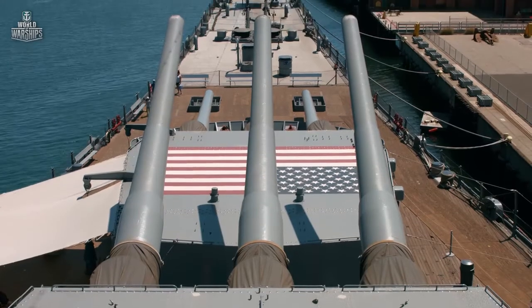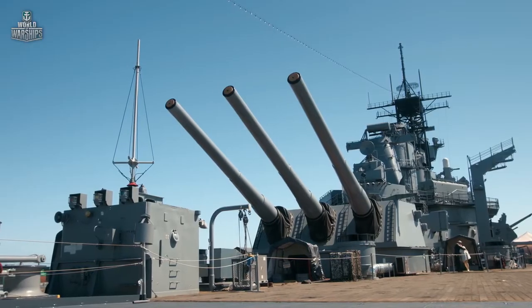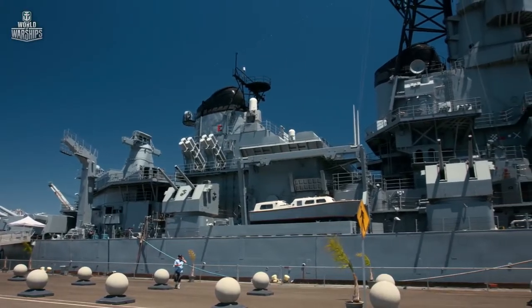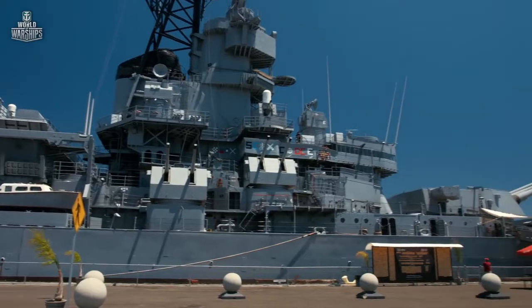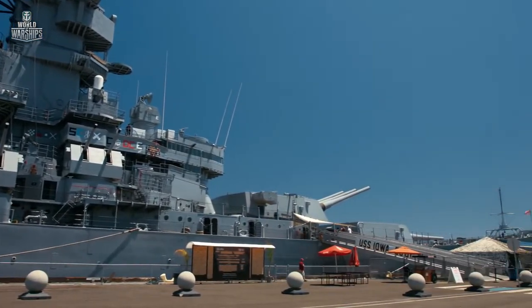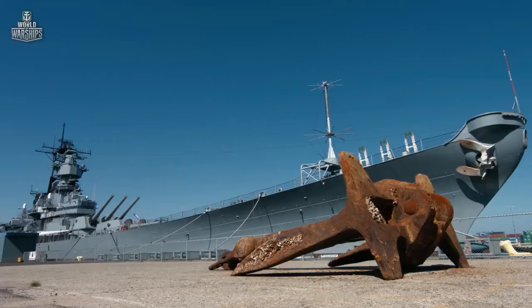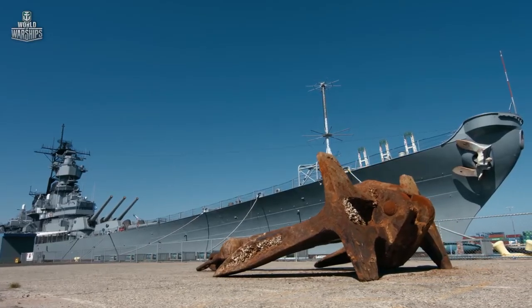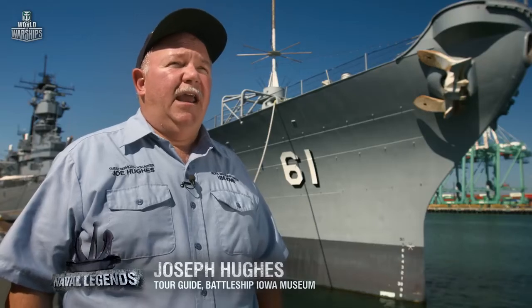Having recovered from the tragedy, the battleship returned home and joined the reserve fleet. In 2001, 58 years since her launch by the New York Naval Shipyard, after crossing tens of thousands of miles and firing thousands of shells at enemies, Battleship Iowa was berthed in the port of Los Angeles. She's unique because she had three careers in the Navy — World War II, Korea, and the 1980s — and now she's on her fourth career as a museum ship.